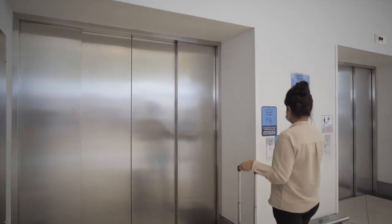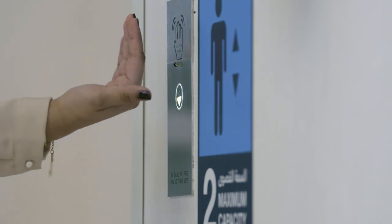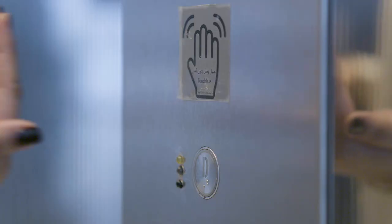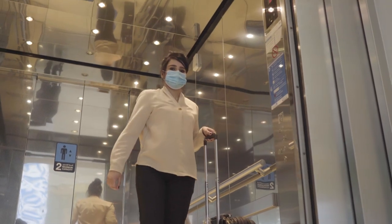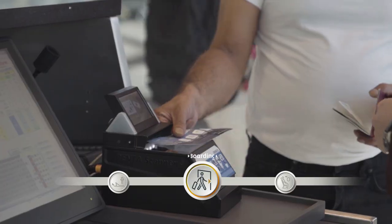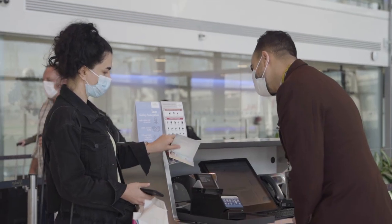The new technology that excites me the most is the touchless elevator controls — they are so easy to use and you know you are staying safe. And when our guests reach their departure gate, boarding is conducted row by row, just to ensure that queues don't form.